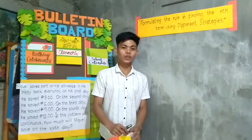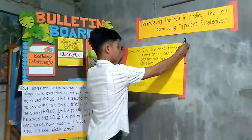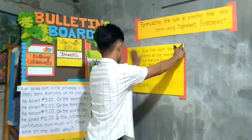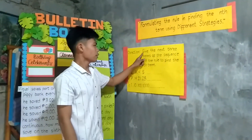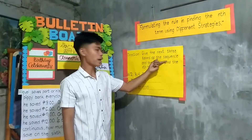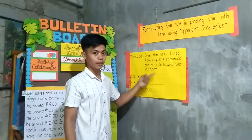This time I will group the class into two groups to do your group work. Let us first read the direction: Give the next 3 terms of the sequence and the rule to find the end term.